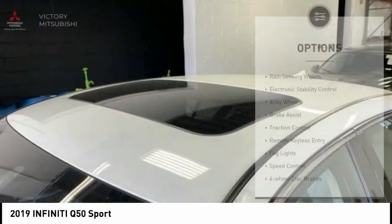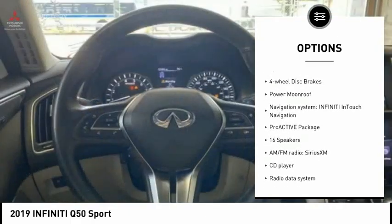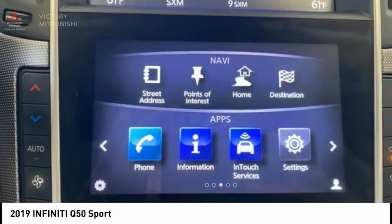Here are some of this vehicle's great options: rain-sensing wipers, electronic stability control, alloy wheels, brake assist, traction control, remote keyless entry, fog lights, speed control, four-wheel disc brakes, power moonroof.